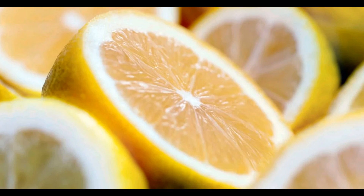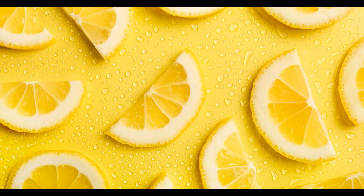The flavor of lemons is characterized by its distinct and memorable profile, which is both tart and refreshing. Tartness: lemons are known for their pronounced tartness, which comes from the high concentration of citric acid in their juice. This tartness is often described as sour or acidic and is a defining characteristic. The sourness can range from mildly tangy to intensely sharp, depending on the ripeness of the lemon.